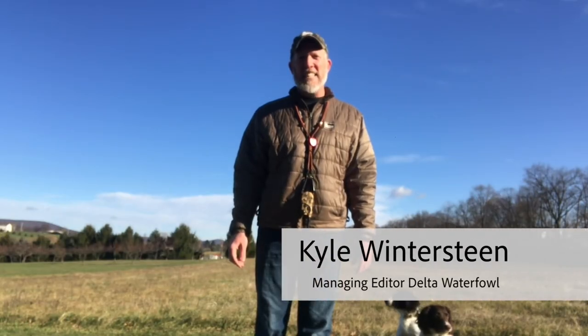Hi, I'm Kyle Winterstein. Today on Delta Tested, we're going to be discussing a product that my dogs have been enjoying for more than two years now, and that's Eukanuba Dog Food.